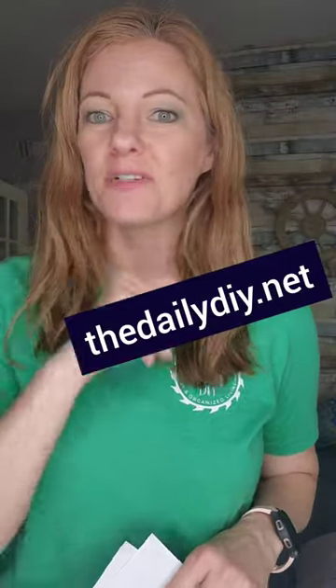Welcome to day 24 of 30 days of spring cleaning, where I'll guide you through tackling some of the toughest cleaning jobs one day at a time. But first, download the printable spring cleaning checklist right here so you can follow along and cross off as we go.